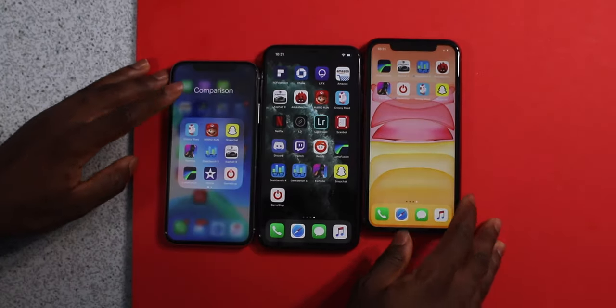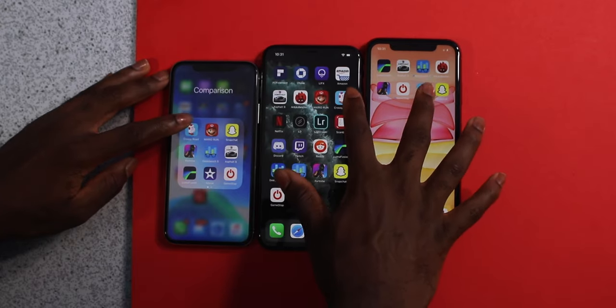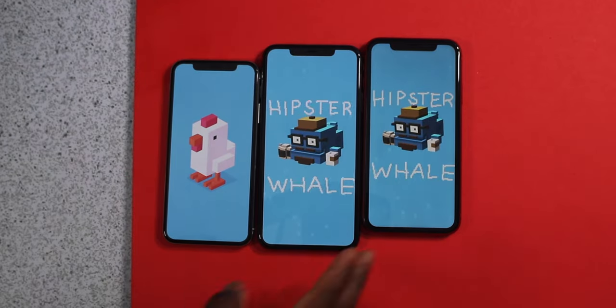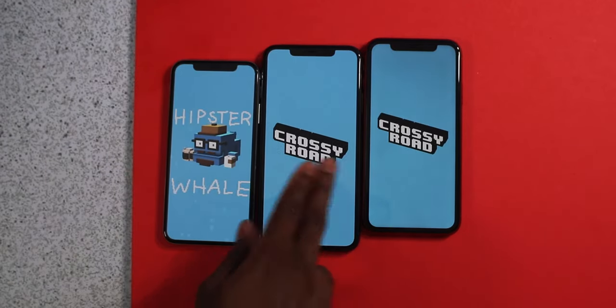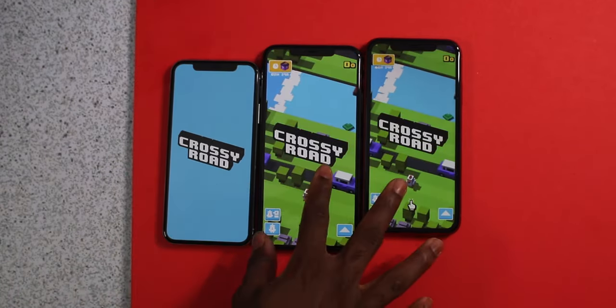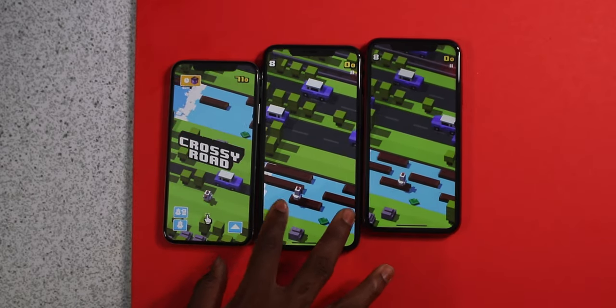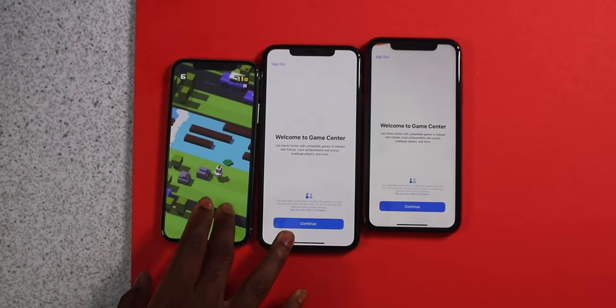Let's open up Crossy Road — three, two, one, go. And they are off. These two finished and this one is still in the loading screen. So definitely quicker on the iPhone 11 series.